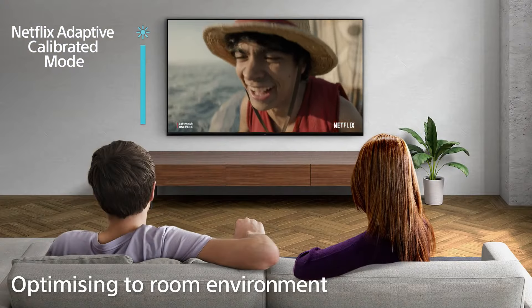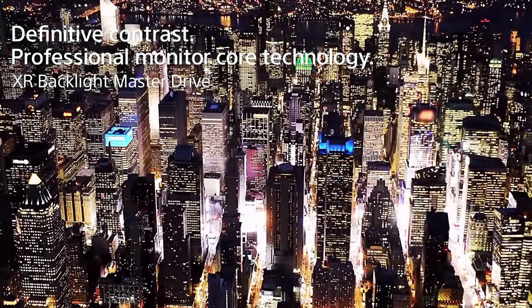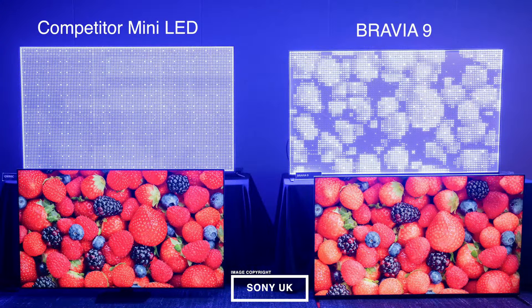First up, we're taking a look at Sony's flagship 4K TV for 2024: the Bravia 9. This powerhouse stands alongside its predecessor the A95K but sets itself apart with quantum dot enhanced Mini LEDs that deliver a stunning brightness of up to 4,000 nits.